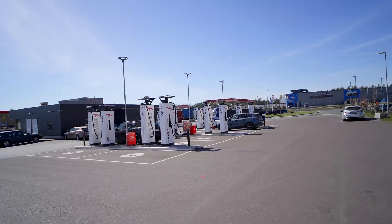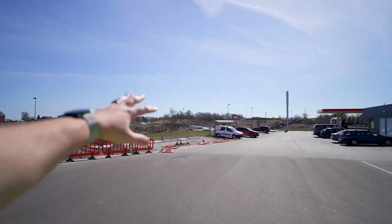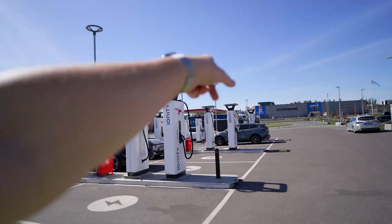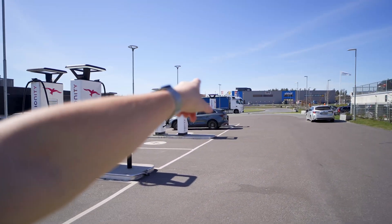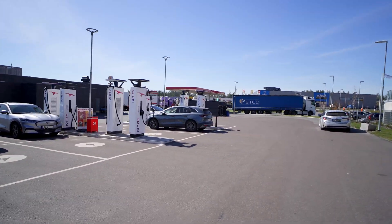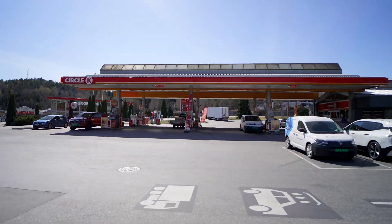Here we have a Larvik Circle K — we have Ionity stations here, more stations going in, some Circle K 50 kilowatt units, and on the other side of the diesel area there's also a fairly large Tesla installation as well. Lots of charging right off the interstate.